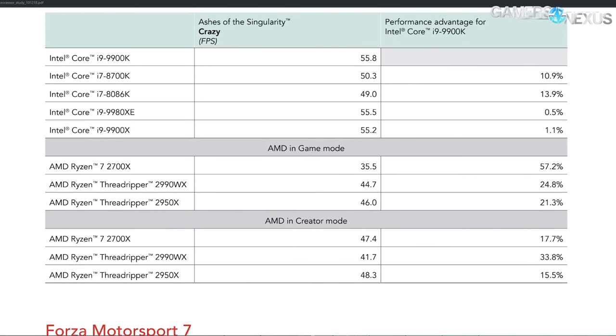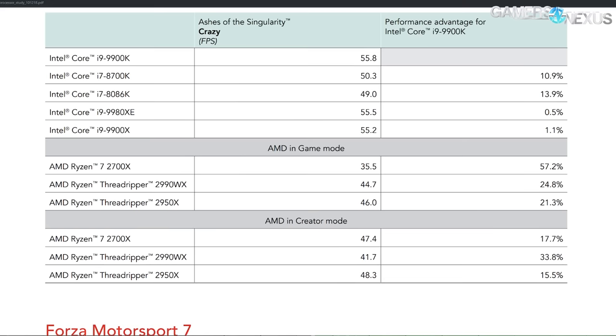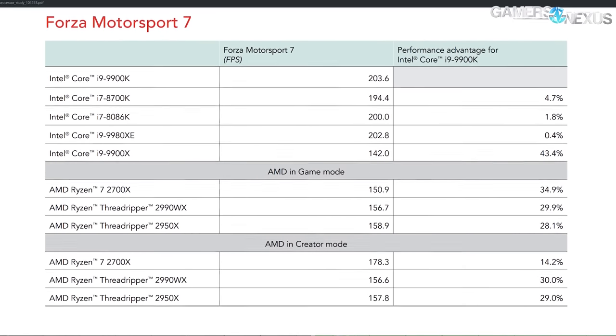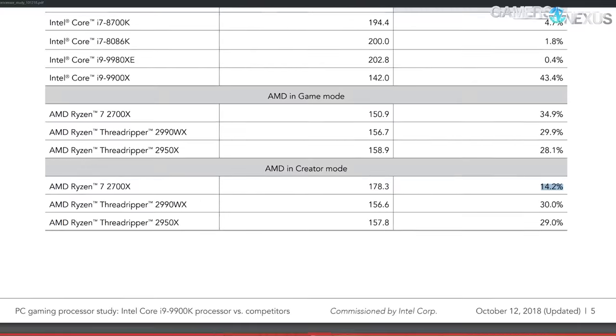Intel doesn't need to fudge the numbers here — they're already the best insofar as just pure FPS numbers, so why cheat? Forza Motorsport is next: 2700X game mode was 151 FPS average; creator mode is 178 FPS average, dropping the distance from a 35% performance advantage to a 14.2% performance advantage.